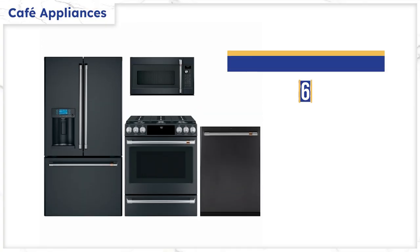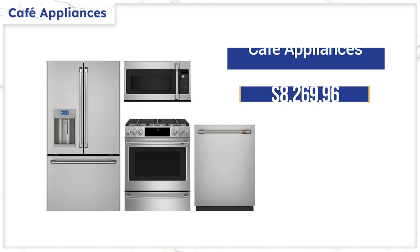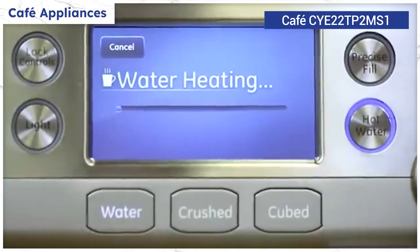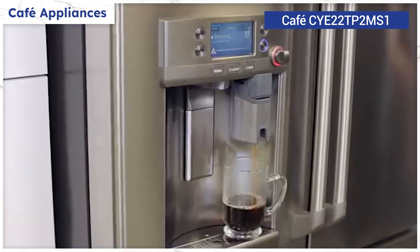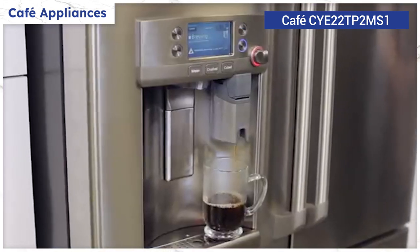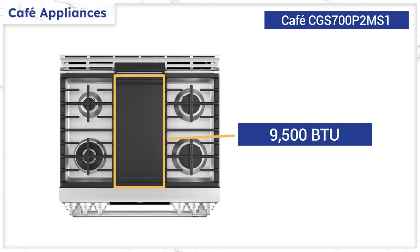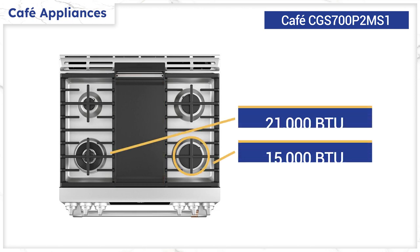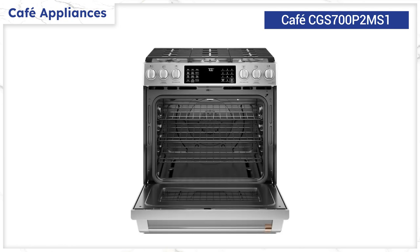Tired of stainless steel? You can buy Café in black, white, and stainless with several different handle options. Café offers a unique ice maker that doubles as a built-in coffee maker with the convenience of Wi-Fi — you can even schedule coffee to brew automatically when you wake up. Café's best slide-in range features six burners and an integrated griddle, with two 9,500 BTU burners providing 19,000 BTUs underneath, plus two power burners at 21,000 and 15,000 BTUs.